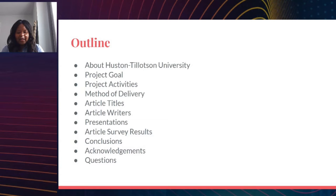The outline for my talk: I'm going to first introduce Houston-Tilton University, go over my project goals, talk about my project activities, the method of delivery for the project, the articles that were done, the article writers — these being my co-conspirators with this project. I'm also going to talk about my presentations, results, conclusions, acknowledgements, and questions.